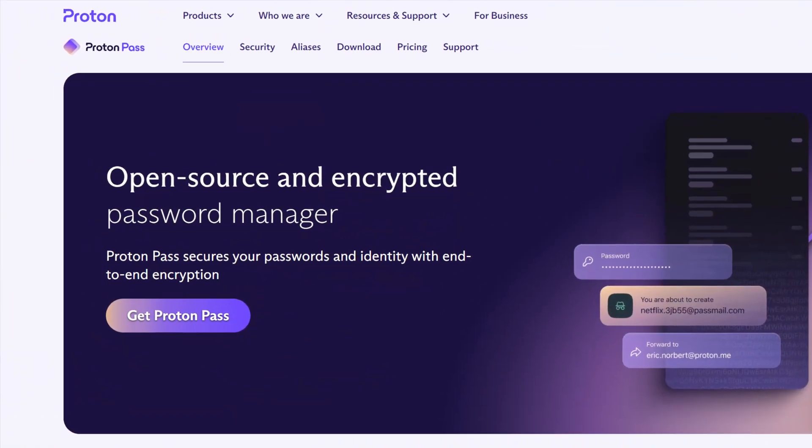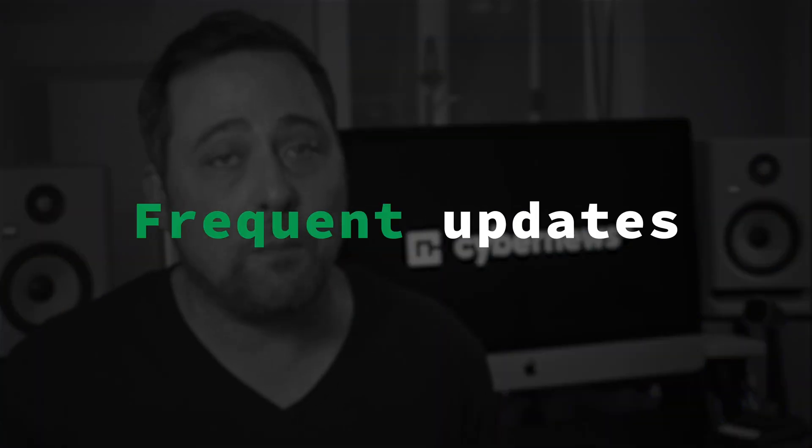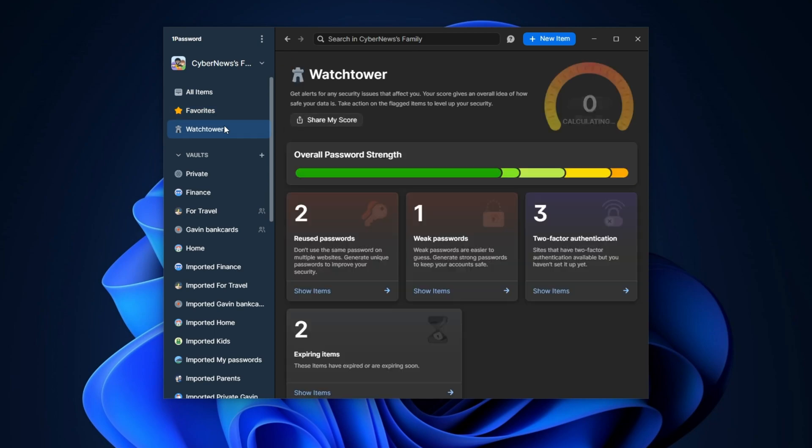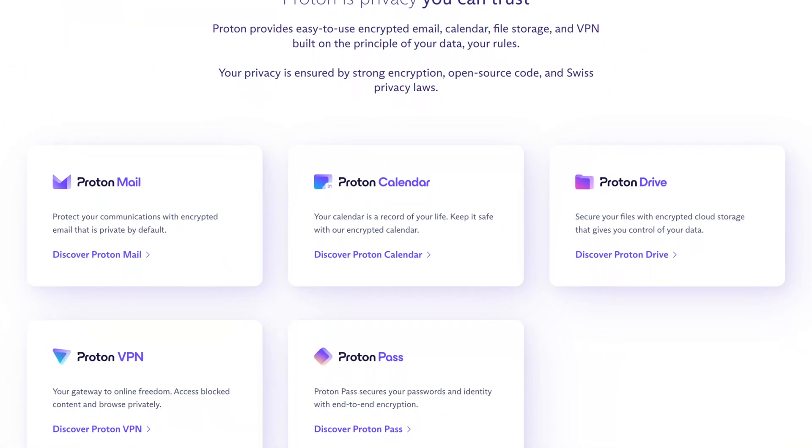The first big thing in this ProtonPass password manager comparison is that ProtonPass is an open source password manager. This means that the code is subject to the scrutiny of all users and specialists, in theory giving much stronger overall security and more frequent updates. In real life, it's not like non-open source managers are dropping like flies — just look at 1Password in 2023. After more than 15 years in the market, it still has a great reputation and hasn't suffered any breaches or hacks.